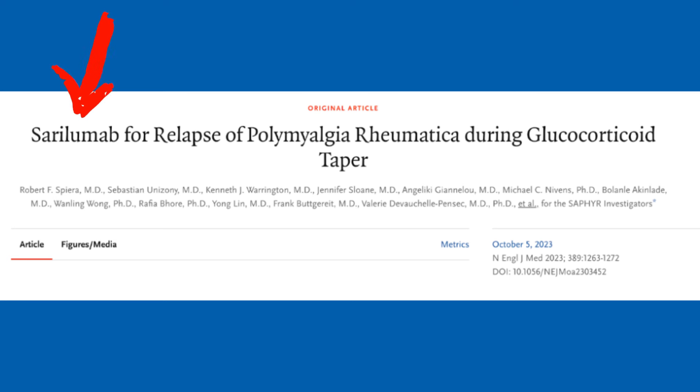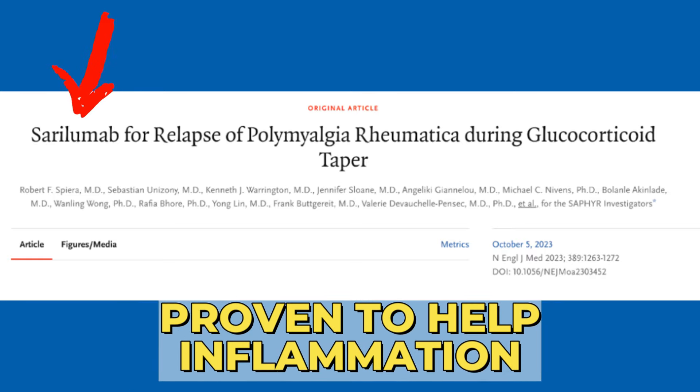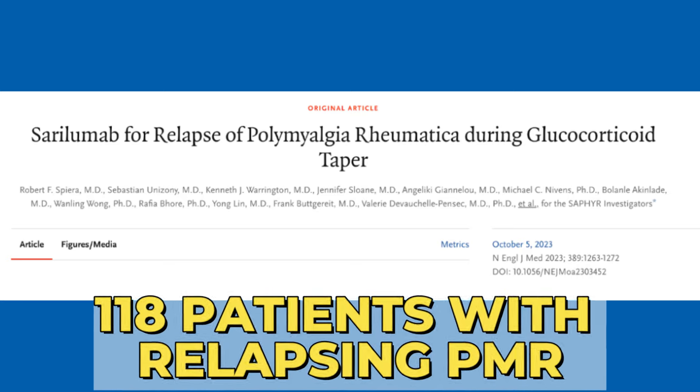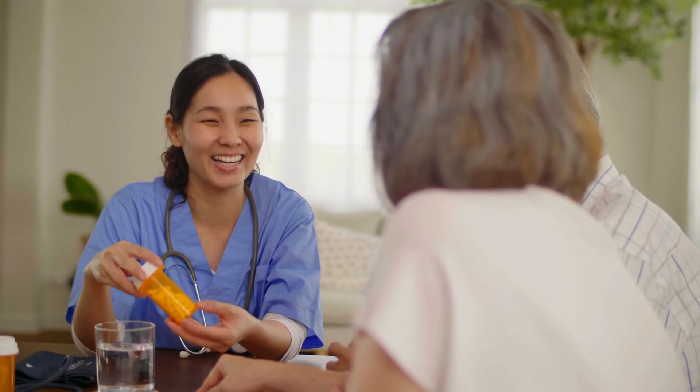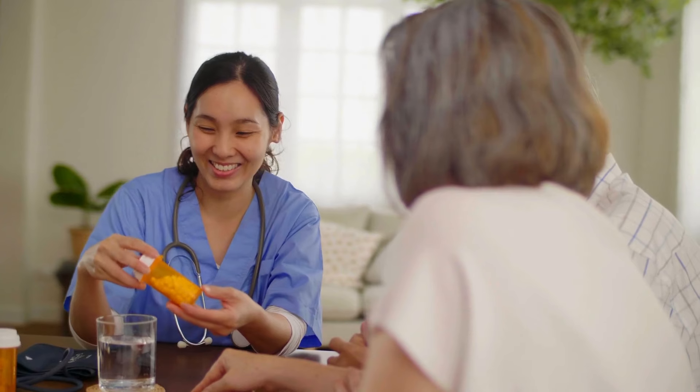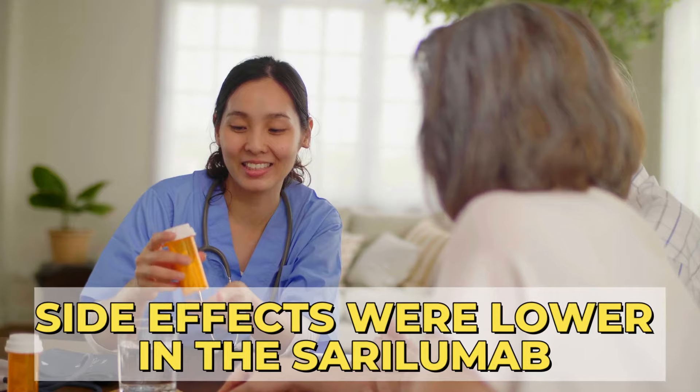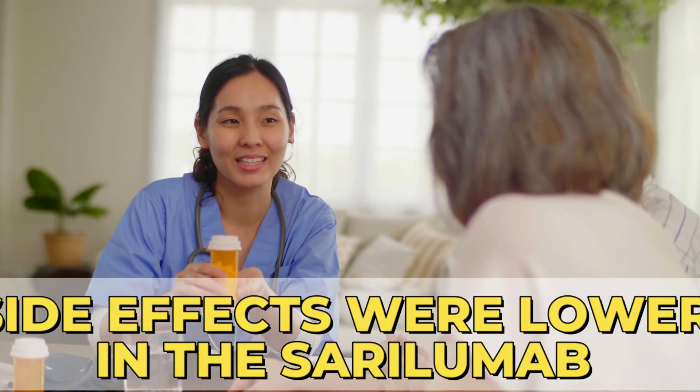Sarilumab is an IL-6 inhibitor that was proven to help reduce inflammation. In the study, 118 patients with relapsing PMR received sarilumab 200 mg every 2 weeks in combination with a 14-week Prednisone taper. They achieved remission faster and were less likely to relapse. They also received a lower cumulative dose of steroids over time, and the frequency of side effects was lower in the sarilumab group compared to those who received steroids alone.